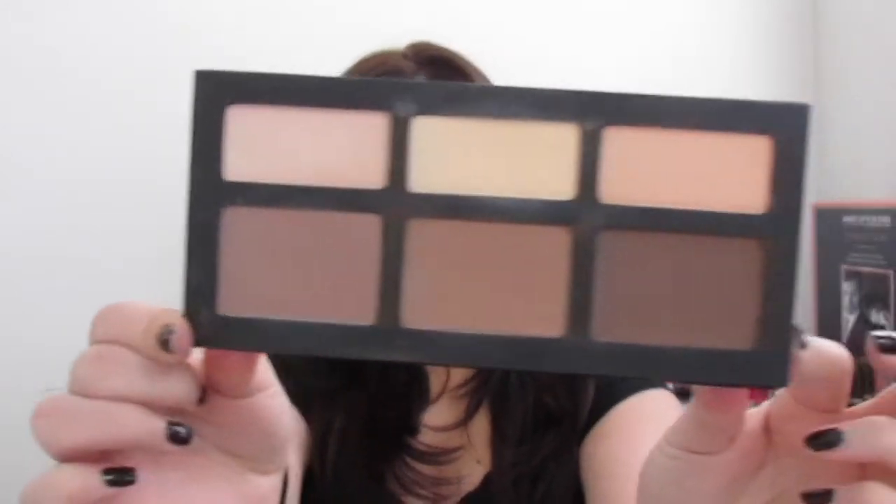The next product is kind of a duo but sold separately — I actually did a review video on this comparing the Anastasia Beverly Hills and the Kat Von D contour palettes. This is the Kat Von D. The colors are very pigmented, very smooth, and feel like a creamy shadow — very blendable, which I love. The only downside is they're not refillable. I'll leave a link below for my full review.